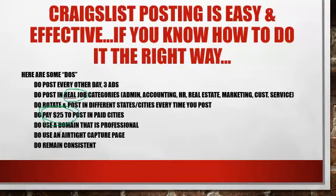Use a domain that is a professional, career-related domain. You want to look professional — you do not want something like makemoneynow.com or 'earn a great income now.' You want something career-based, like newcareerforyou.com, recruitfornewcareer.com, or careerforyounow.com. Something about a career-related site.